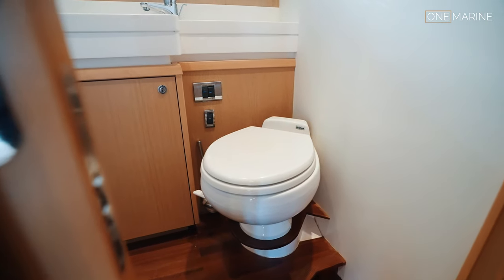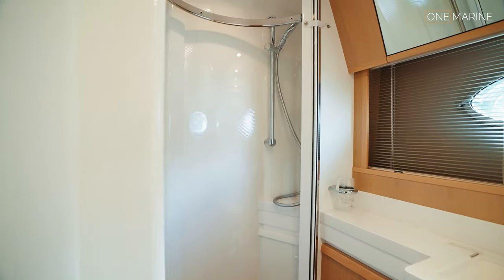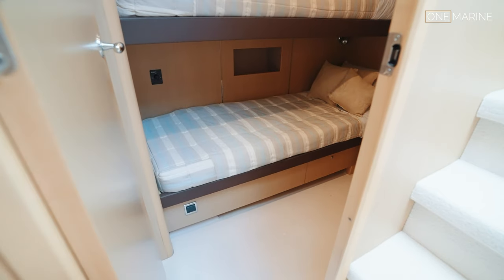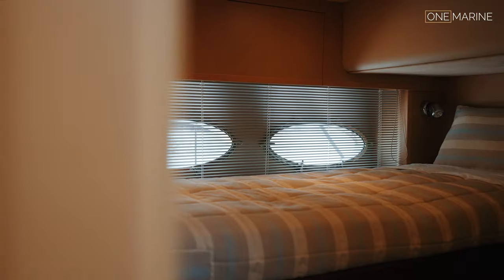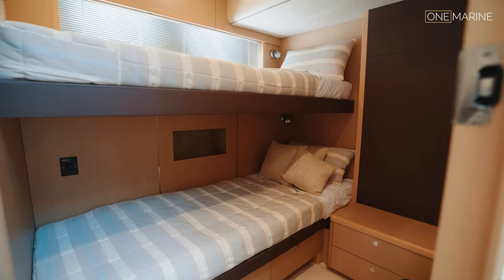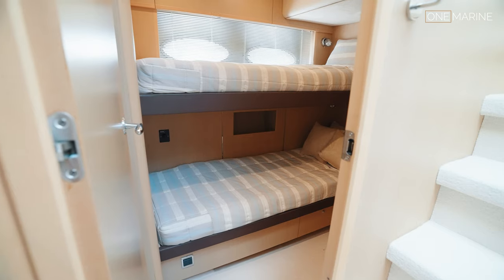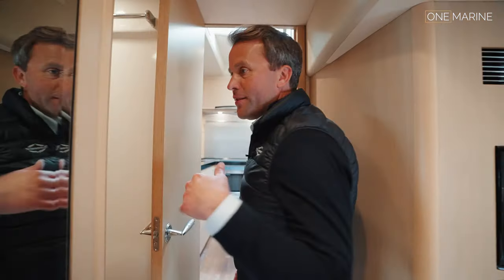A pocket door leads into the ensuite, which is a very good size with a completely separate shower cubicle, basin, and WC. It's a very practical arrangement. The third cabin is a bunk cabin with really good head height - not at all claustrophobic. There's lots of room to walk around, storage above and behind the bed, and a large deep drop-down locker - great for life jackets and safety kit. It's a very comfortable cabin for two adults or two children.